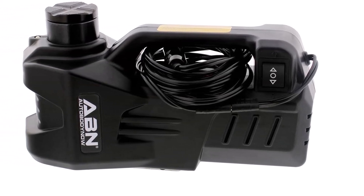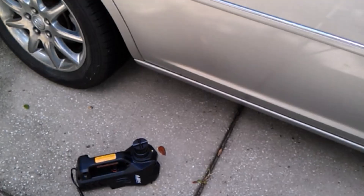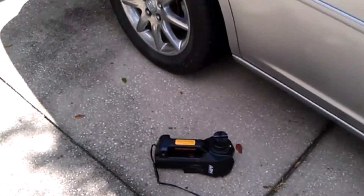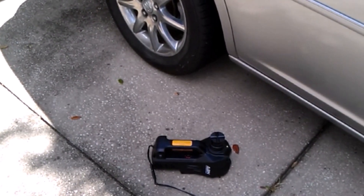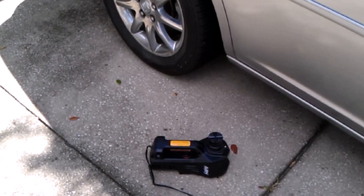What we like: built-in safety device, LED light, plugs into a 12V outlet with an 11.5-foot cord. What we don't like: can leak, noisy, slow.